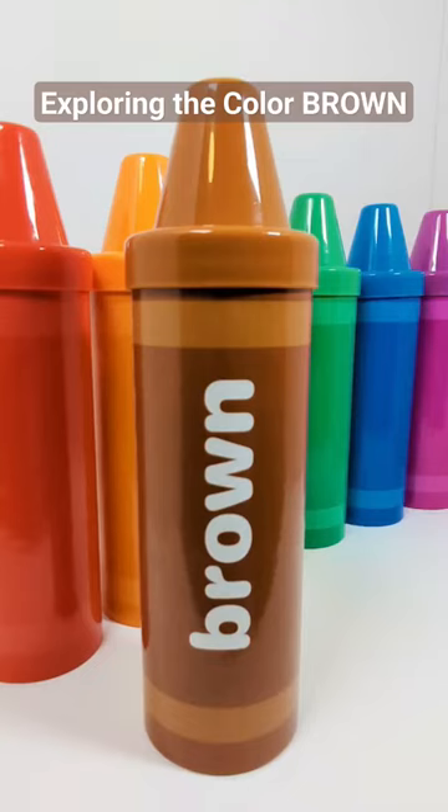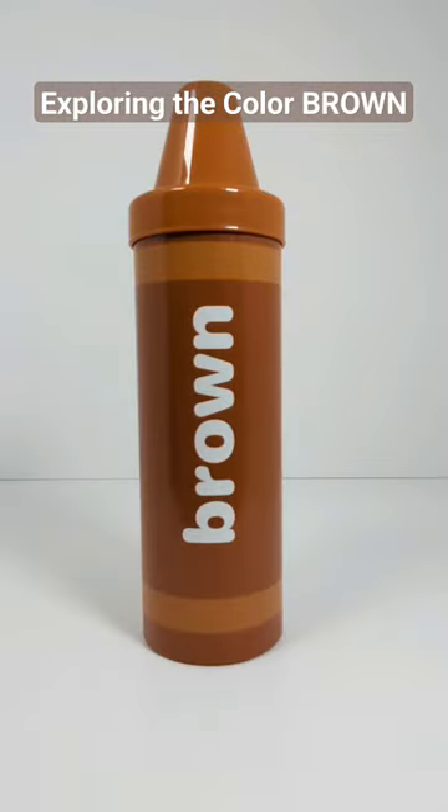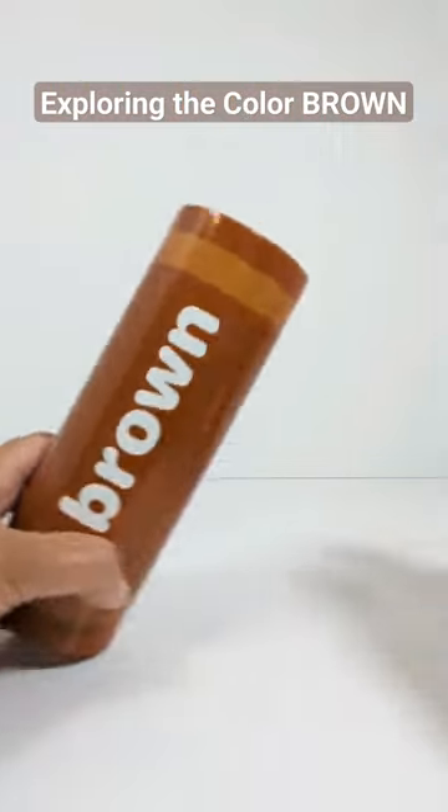Hey activity learners, let's learn about the color brown with this crayon. Let's open it up and see what's inside.